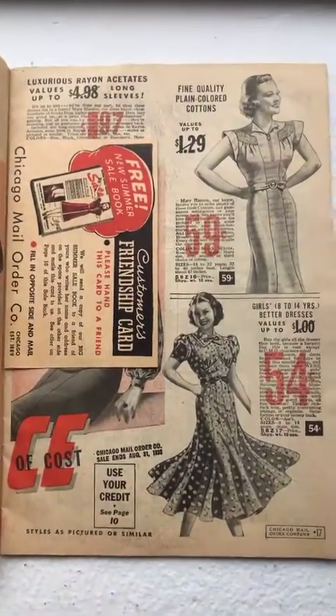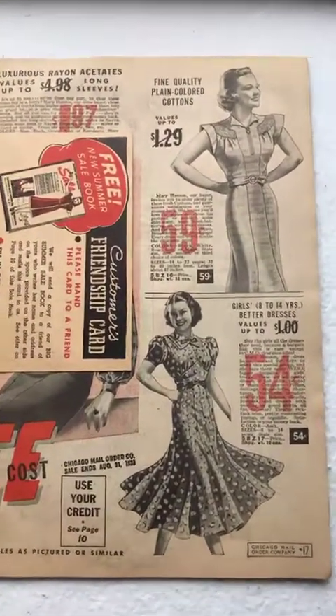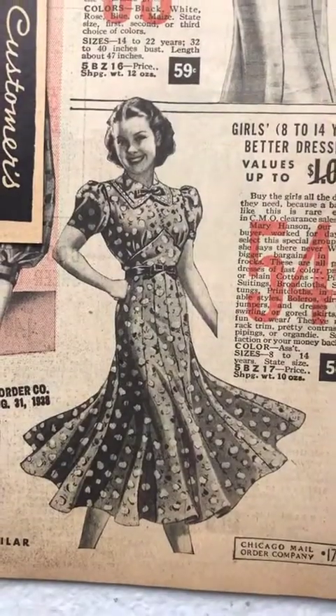I think they're showing how full the sweep of the skirt is — there must have been magic involved in matching that print.